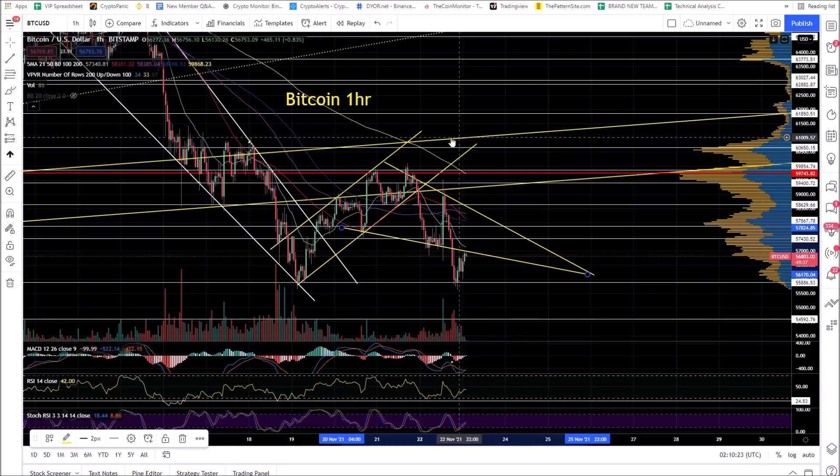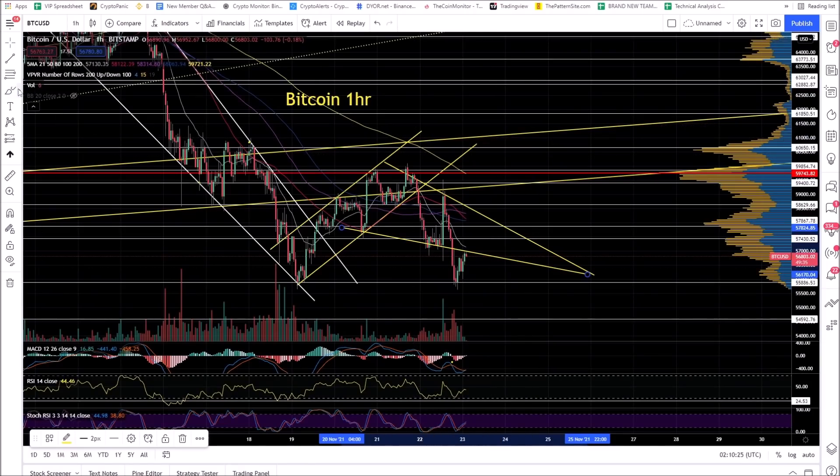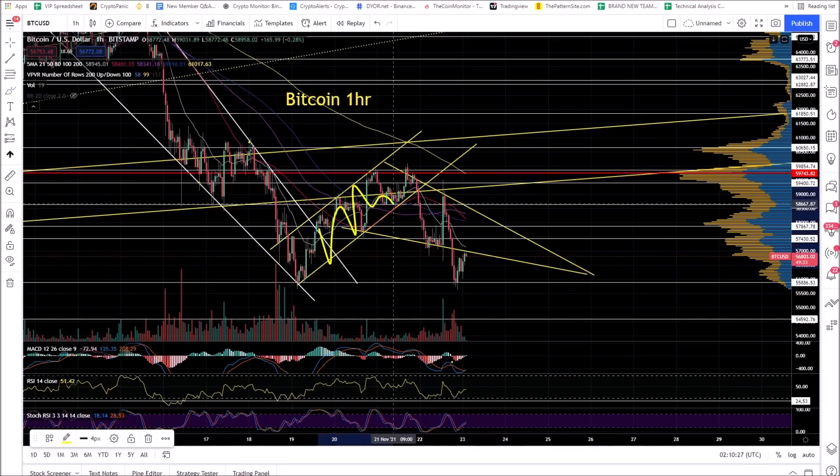Bitcoin, one hour chart. You have this rising wedge — I posted on Twitter and in group. I said, be ready for some volatility Sunday night, Monday morning. I talked about the 68% chance of this breaking lower. And it did.